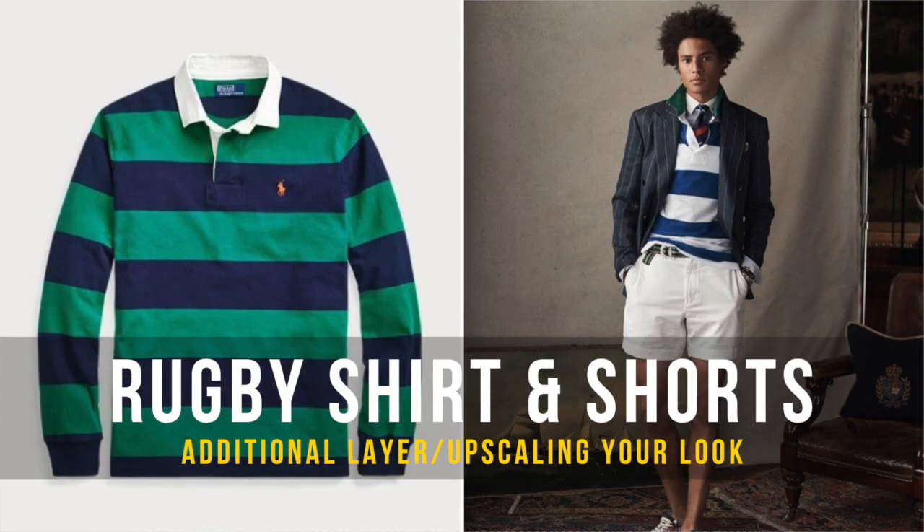Today's cheat code — take the same look but throw on a rugby shirt on top. I know it's still fairly warm out there, but if you get into the cooler months and still like rocking shorts, throw on that rugby shirt. It's a nice upscale look and definitely a curveball.